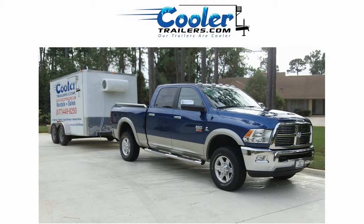keep in mind that these are the perfect refrigerated trailers for rent, especially if you need a temporary solution to transport, distribute, and store frozen or refrigerated product.